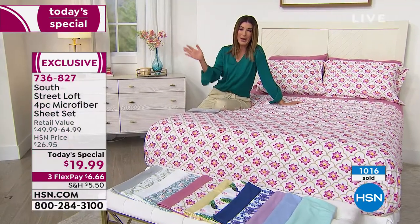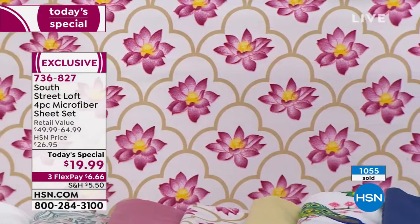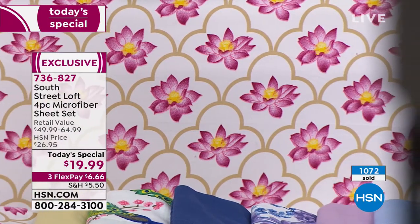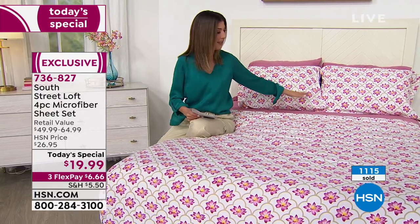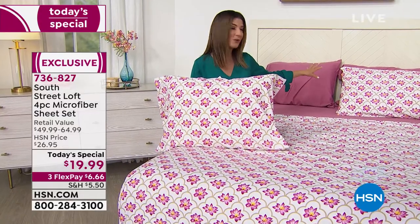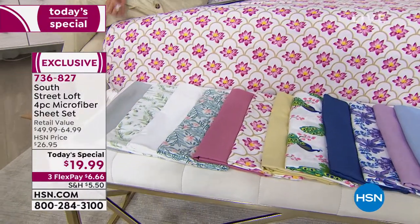Our first update: Peacock is way out in front. So if you love the Peacock, don't miss out. I came over to the lotus flower bed — it's a soft, beautiful rosy pink color done against a nice ivory background with hints of beige, taupe, and a little pop of yellow. It's fresh and fun. You could get five sets of sheets for $100 today, and on FlexPay it'd be even more affordable.